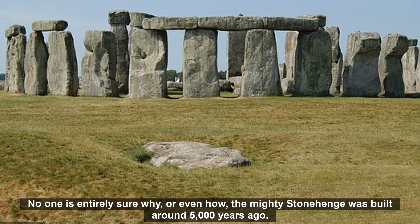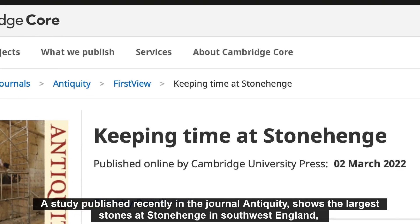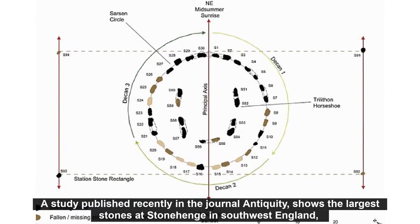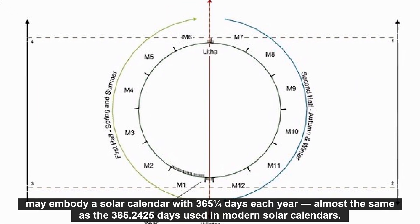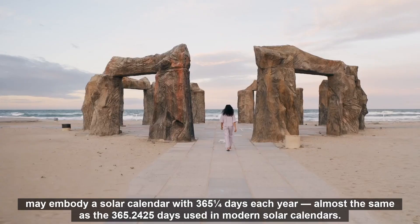No one is entirely sure why, or even how, the mighty Stonehenge was built around 5,000 years ago. A study published recently in the journal Antiquity shows the largest stones at Stonehenge in southwest England may embody a solar calendar with 365 and one quarter days each year — almost the same as the 365.2425 days used in modern solar calendars.